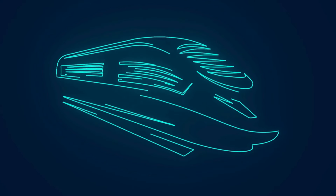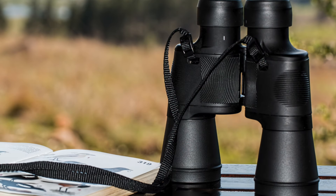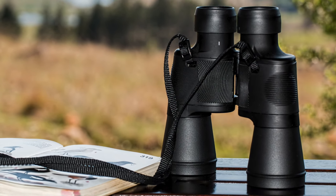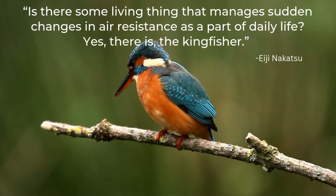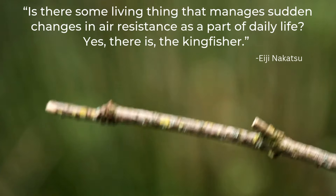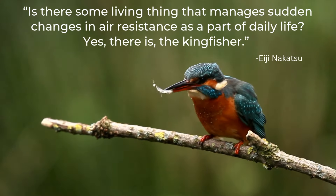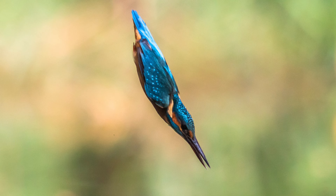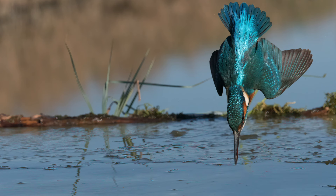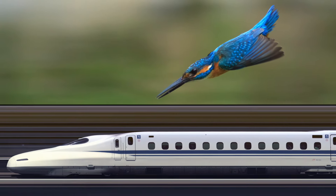The head of the engineering team tasked with redesigning the front of the train was an avid bird watcher. He asked himself the question: is there some living thing that manages sudden changes in air resistance as part of daily life? Yes, there is — the kingfisher. When the kingfisher dives, the water slides past the beak instead of being pushed in front of it, which is precisely the design adjustment that the bullet train needed.